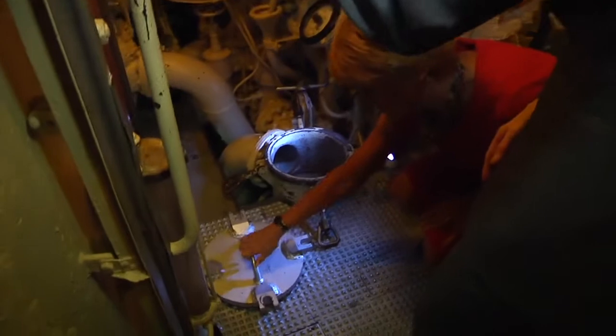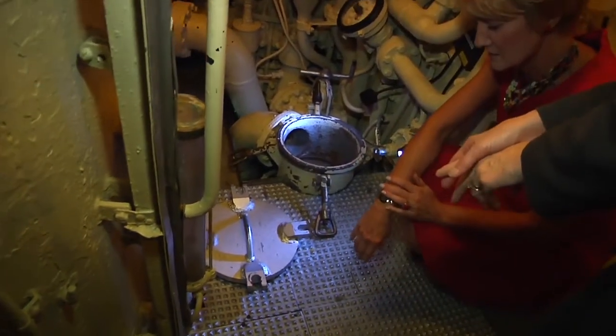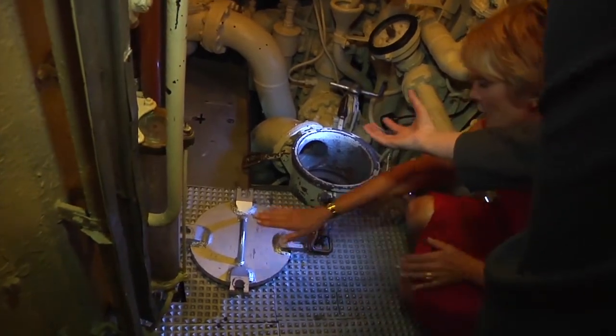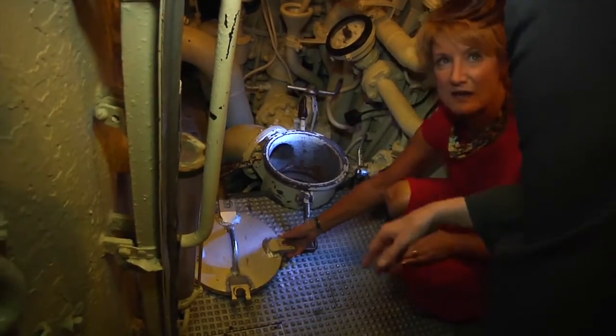We're really close to the conning tower, which the Germans used to escape. The last thing they did before they headed up was remove this cover from the sea strainer. Oh, this is the cover that went onto this. Oh my God. Wow.